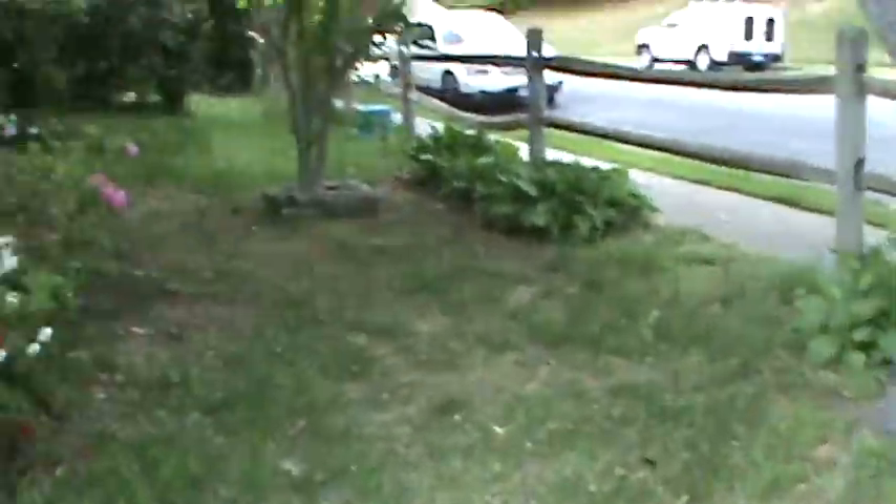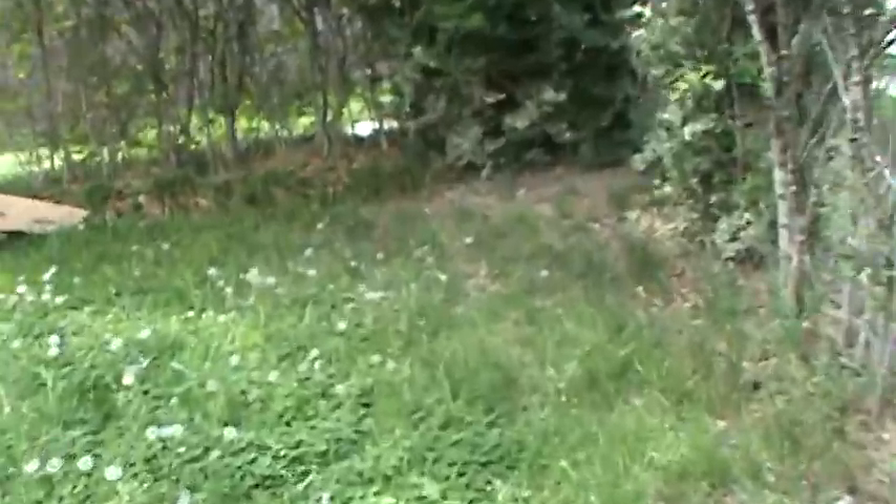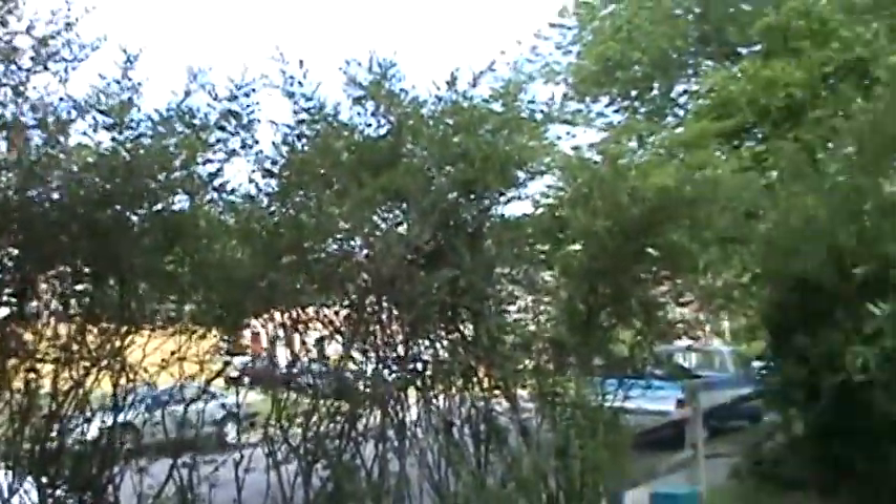So we're going to trim some of these bushes back here, doing some landscaping, cleaning some of this stuff up. Coming in the back, somebody's dropped some trash — we've got to get that picked up. And these bushes have gotten too big, so they've got to be trimmed down. We need to tighten it up back here.